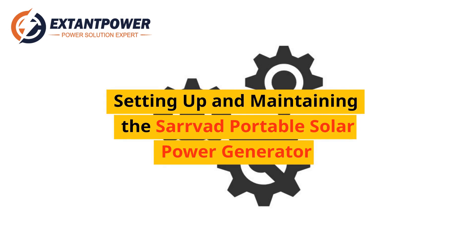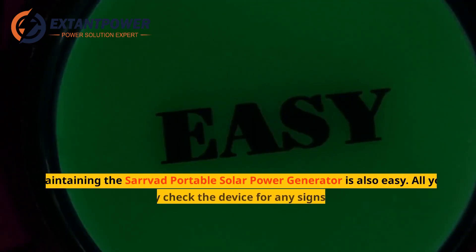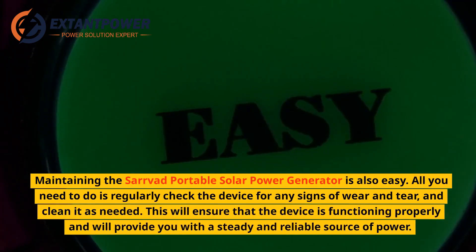Setting up and maintaining the Servod Portable Solar Power Generator is easy. All you need to do is regularly check the device for any signs of wear and tear and clean it as needed. This will ensure that the device is functioning properly and will provide you with a steady and reliable source of power.